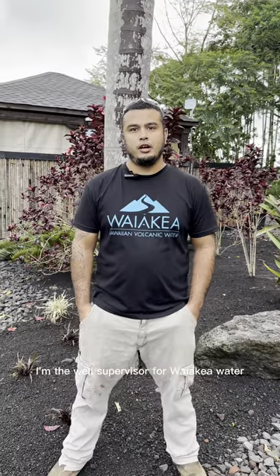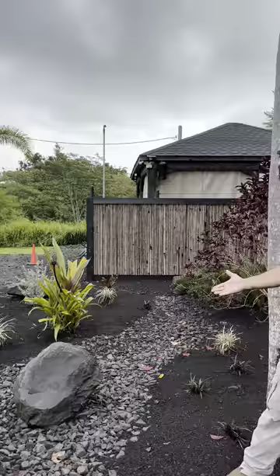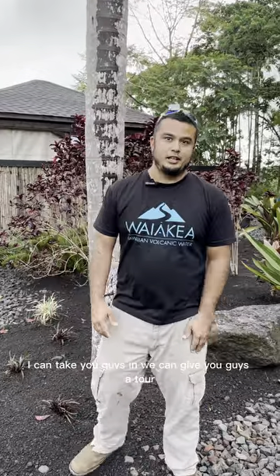Hi, my name is Dustin Figueroa. I'm the well supervisor for YK Water. This is the well here. I can take you guys in — we can give you guys a tour.